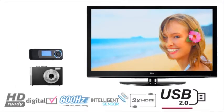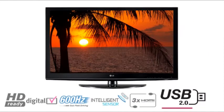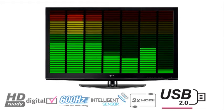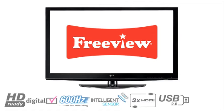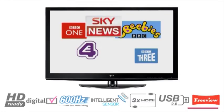Connect your digital camera, MP3 player or flash memory via the USB connection to show off your latest holiday snaps or music collection for a true multimedia experience. All LG TVs come with built-in digital Freeview, so you're ready for the digital switchover.